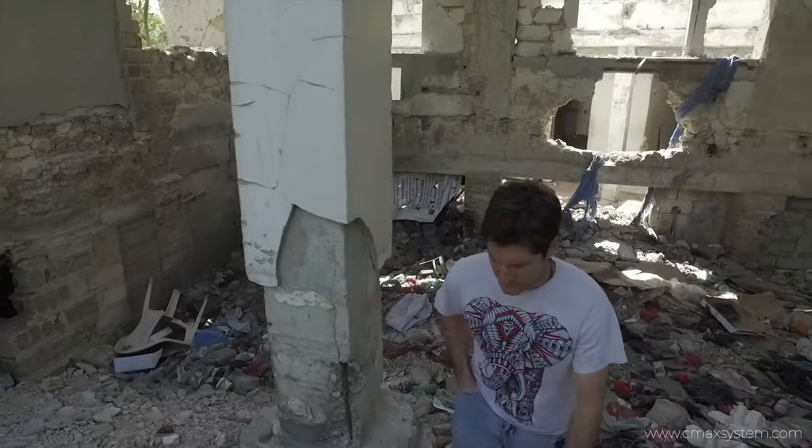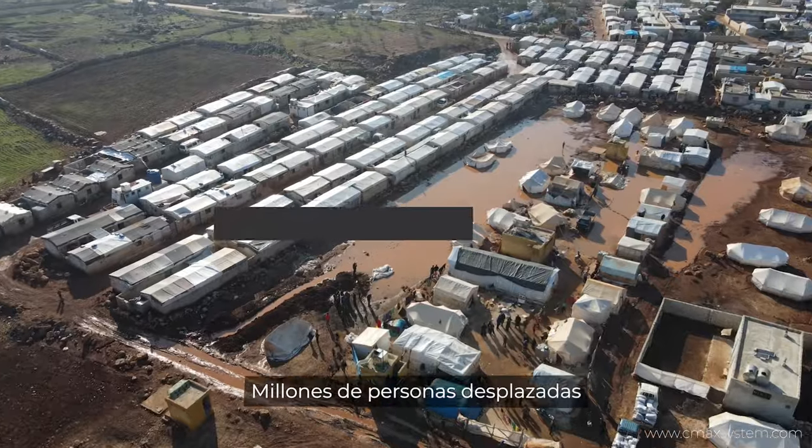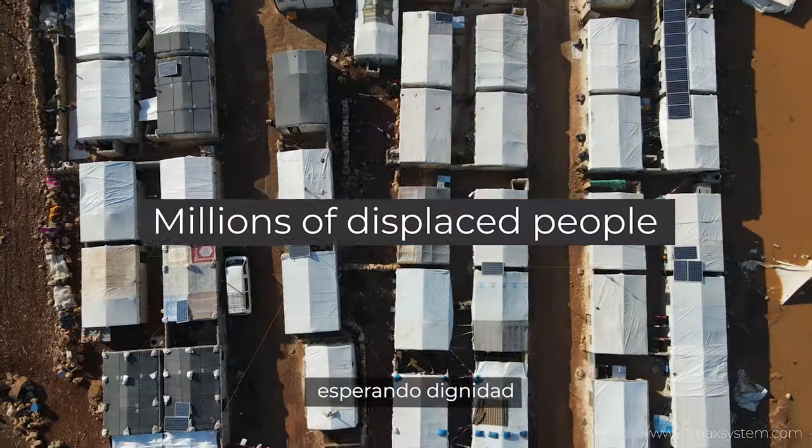Complex emergencies. Millions of displaced people waiting for dignity.